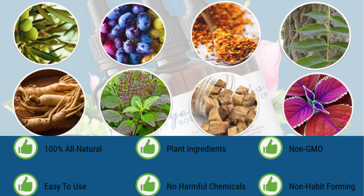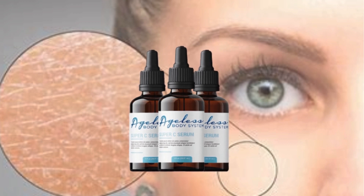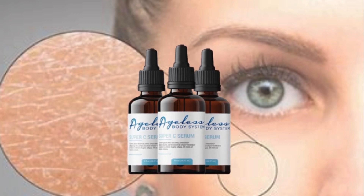The Ageless Body System is like nothing else you've tried or used to date. It's the only product in the world with a unique blend of exclusive vitamins, minerals and nutrients specifically designed to support the natural repopulation process for healthy skin. Ageless Body System is 100% pure and free of GMO contaminants, and free of chemicals with harmful side effects. The serum is suitable for all skin types and medical conditions.